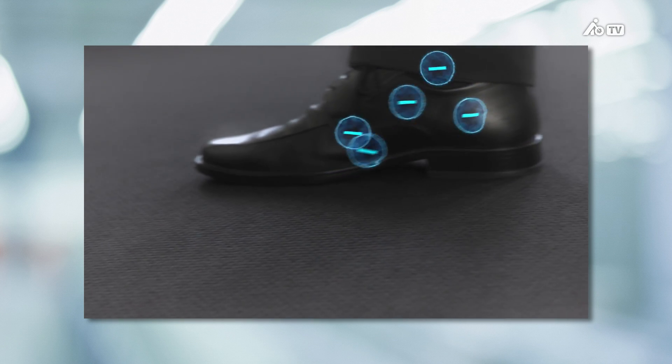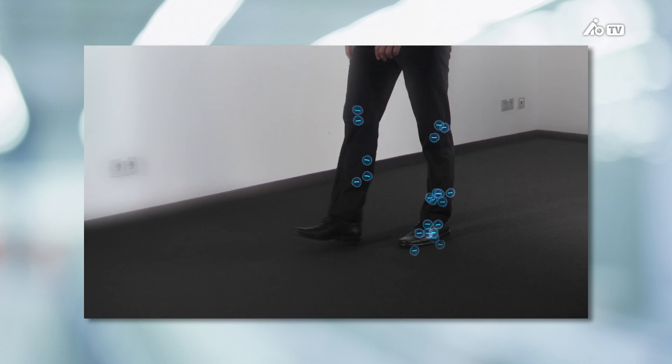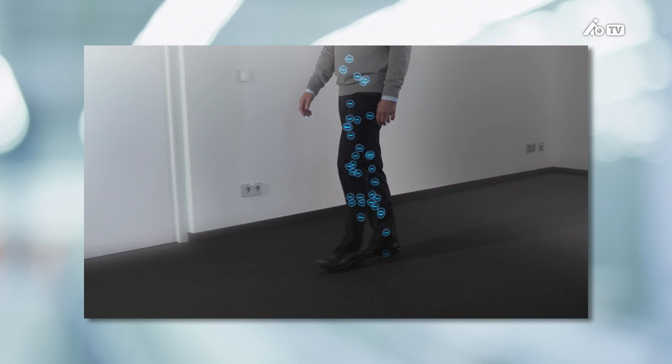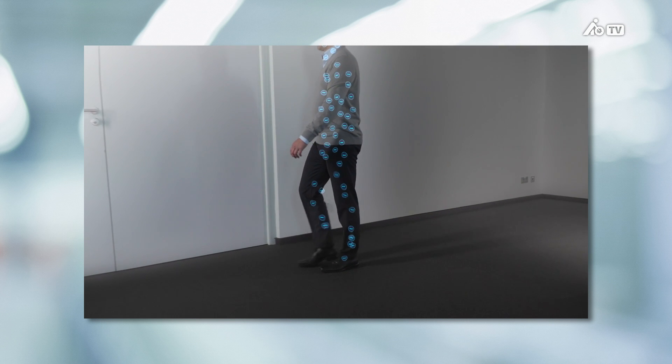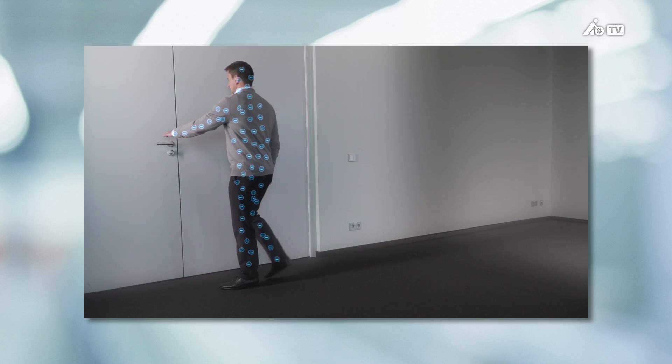ESD, electrostatic discharge, occurs in very common everyday situations when electrical charges are picked up and distributed across the entire surface of an object or body. If contact is then made with another conductive body or with ground, this charge suddenly flows off.